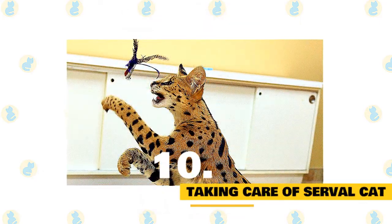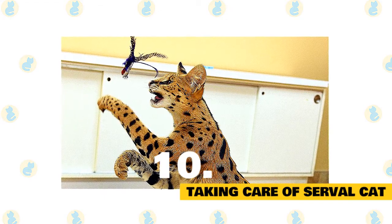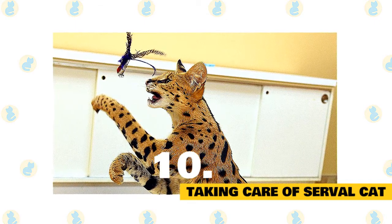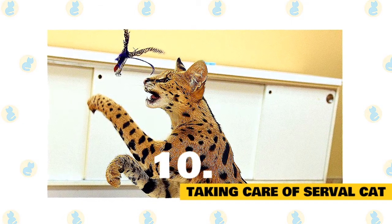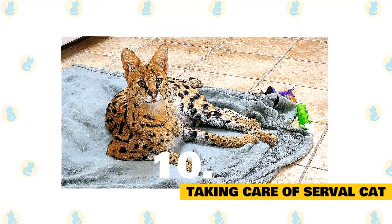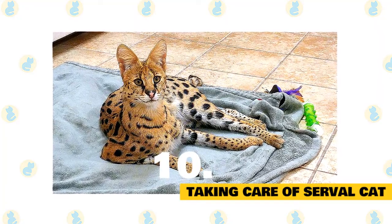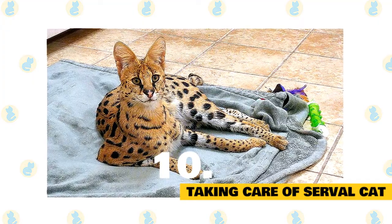10. Taking care of a serval cat. In zoos, servals are provided with plenty of enclosure space for exercise. They are acrobatic creatures and have lots of ledges and climbing opportunities. These intelligent creatures require lots of environmental enrichment to keep them entertained, including toys like balls and ropes, puzzle feeders, and different substrates. They are also capable of being trained and handled. Servals are fed a commercial carnivore diet produced for zoo animals, as well as mice, fish, bones, and egg.